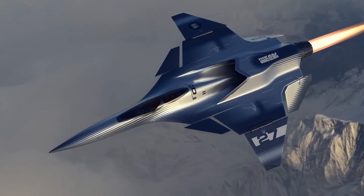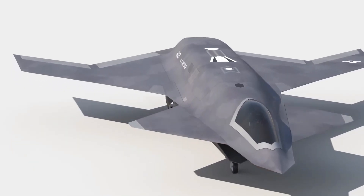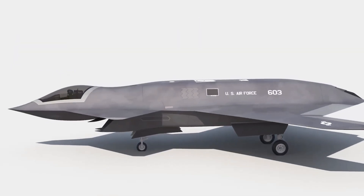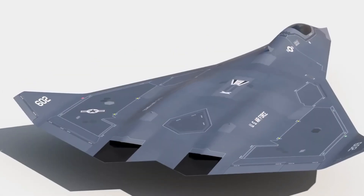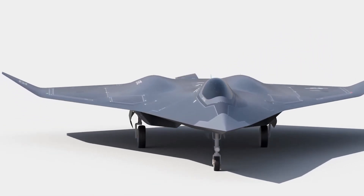Reviving the X-44 based on the now-defunct F-22 would be as costly as starting from scratch with a new design. However, the essence of the Manta might still influence the Air Force's next-generation fighter. Renderings of the NGAD show a striking resemblance to the X-44's wedge-shaped tailless design, hinting at a possible lineage.